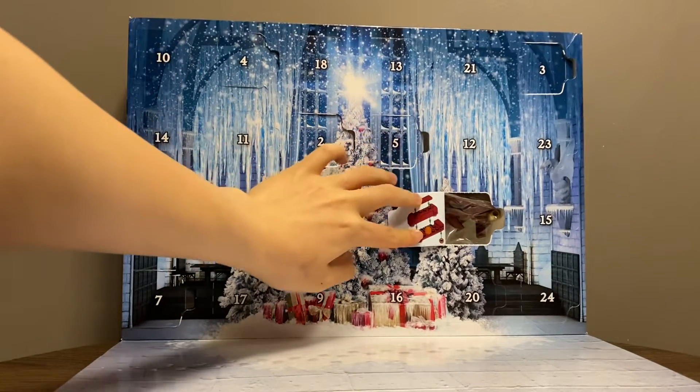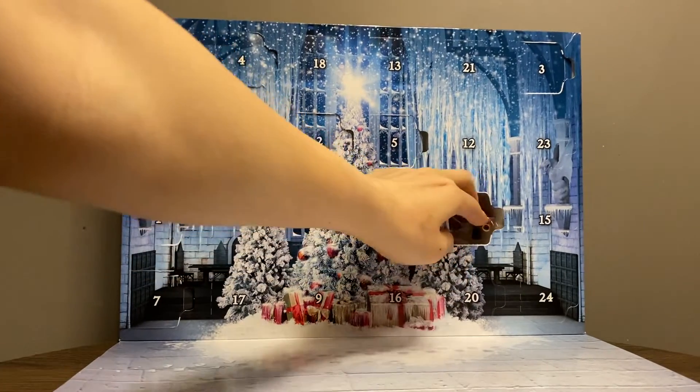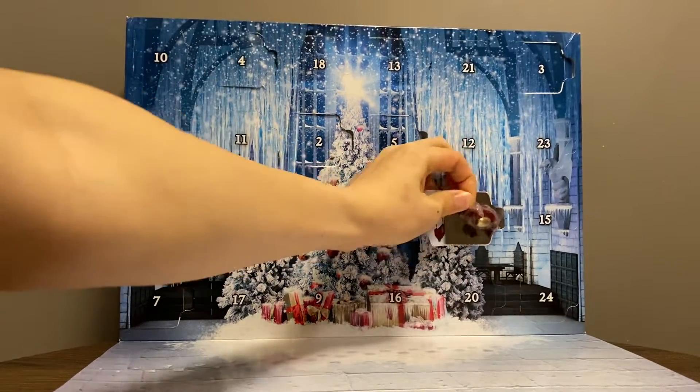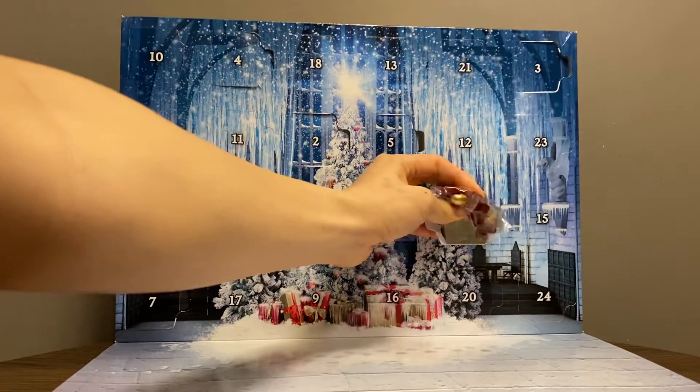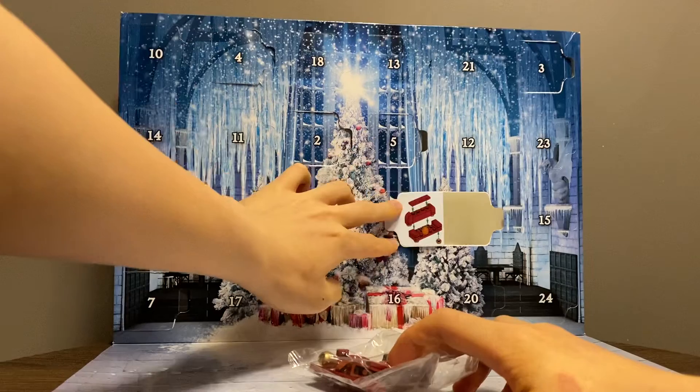We have a couch, plus a golden egg. So I suppose it's something from book 4, if I remember correctly.